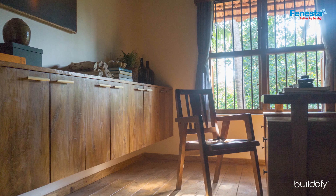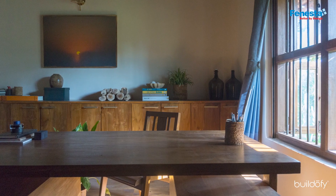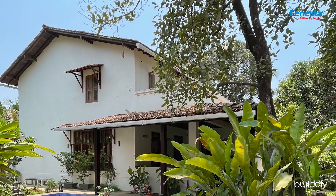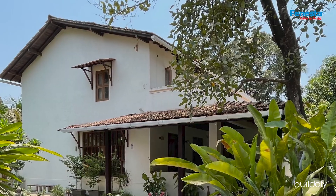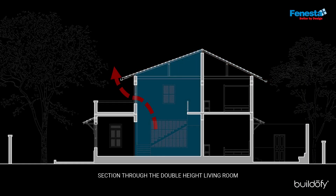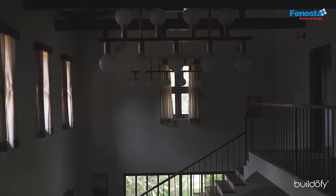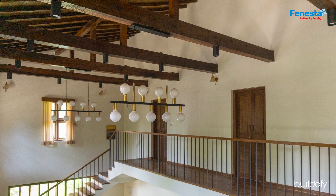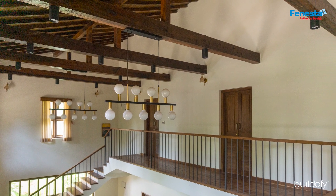The wooden boarding floor, textured brown cabinet, table, and chair complement each other. The pitched roof not only adds to the sense of expanse but helps keep the home cool during the warm summer months. Pendant lights provide a harmonious balance to the architectural lines of the wooden beams and rafters.